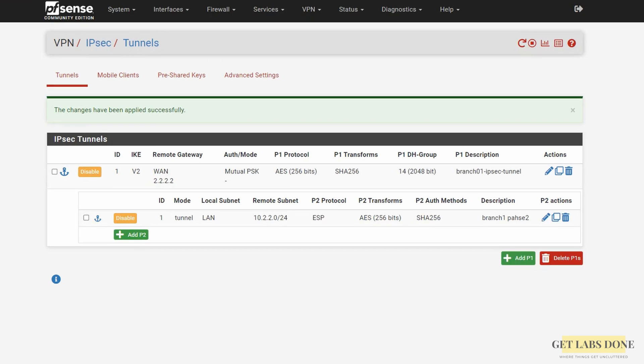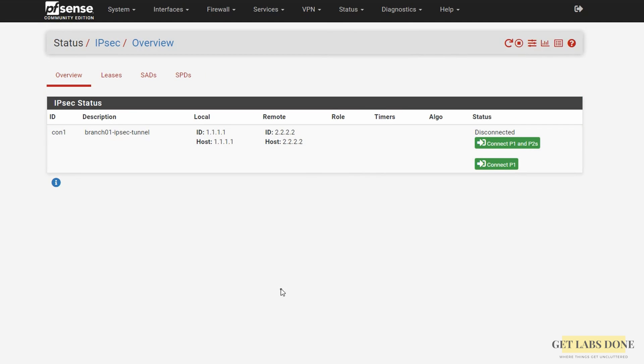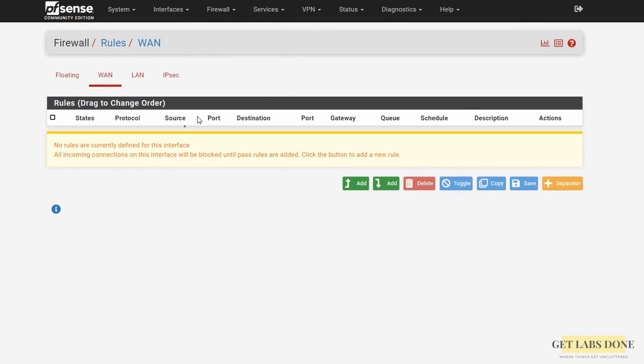The tunnel will of course be down right now because we have not configured the remote MikroTik device. You can check the status of the tunnel by going to Status > IPsec in pfSense — as you can see the IPsec tunnel is now down. We have to do one more configuration before proceeding with the remote branch. When receiving traffic from MikroTik, by default pfSense would block it; the incoming traffic will be blocked. You have to allow the 10.2.2.0/24 subnet to talk to the pfSense LAN side. Go to Firewall > Rules and click on the IPsec tab — this is where you control IPsec traffic. Click Add to create a new policy.